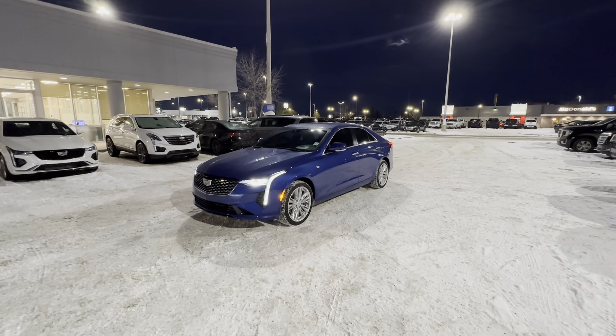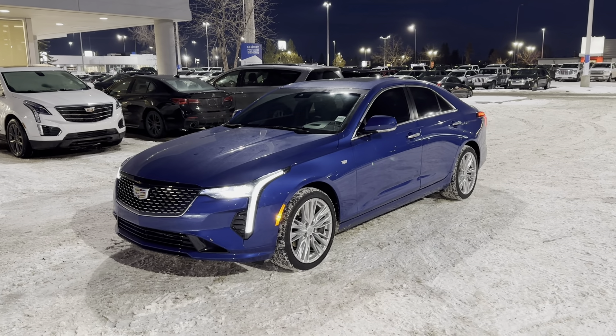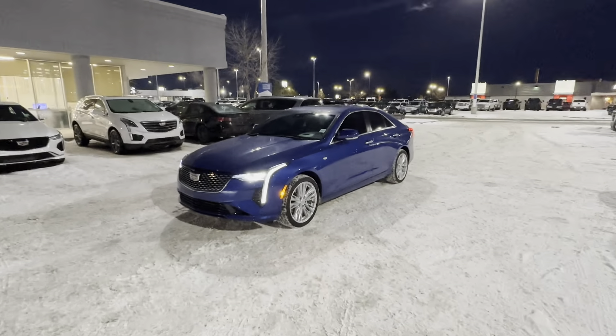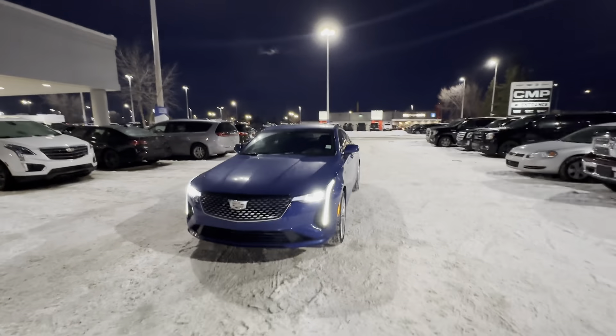Hey Bill, this is Steven from C&P Automotive here in Calgary, and this right here is our 2022 Cadillac CT4 Premium Luxury. First things first, I want to thank you for your interest in this unit. I think this is a very, very striking car.